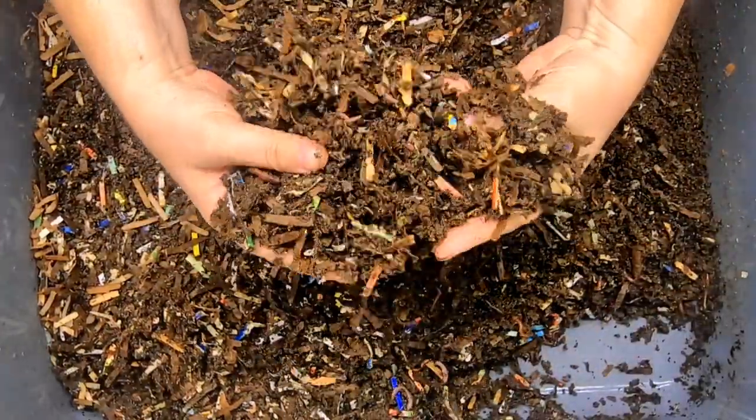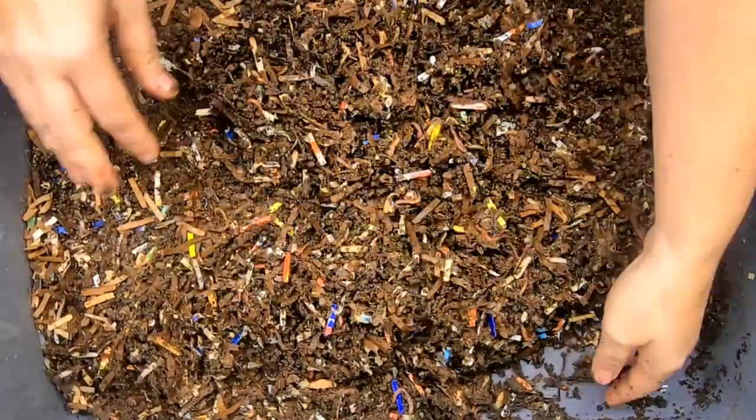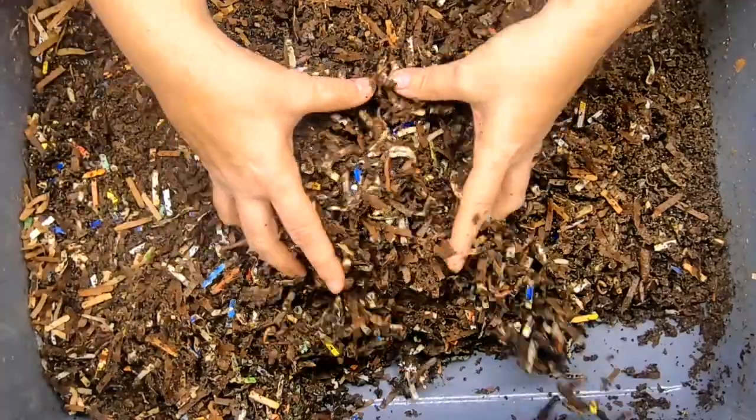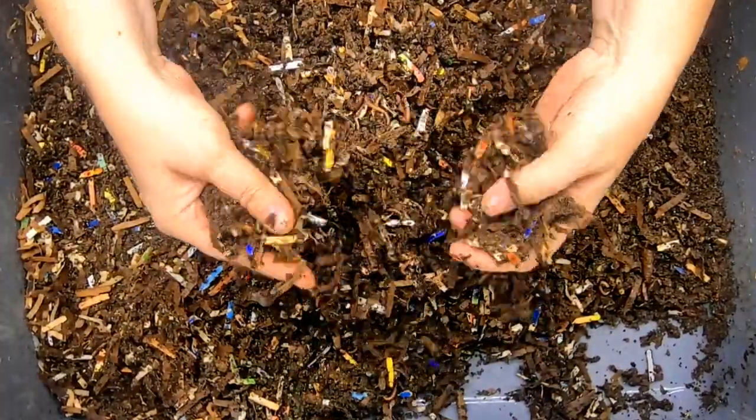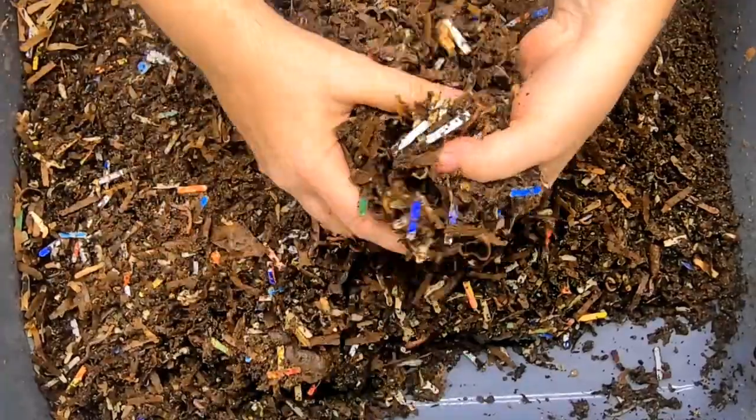And if I don't give them any grit, what is the effect? Will they use whatever crunchy bits there are in the food as a source of grit, or is there no effect at all?